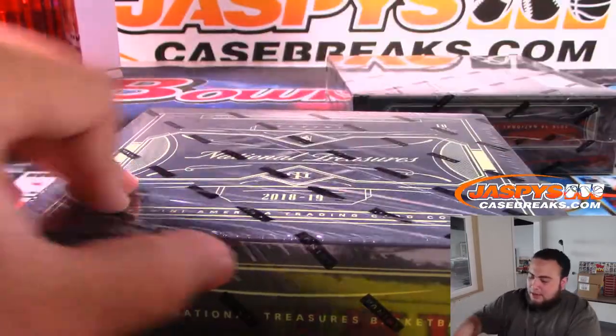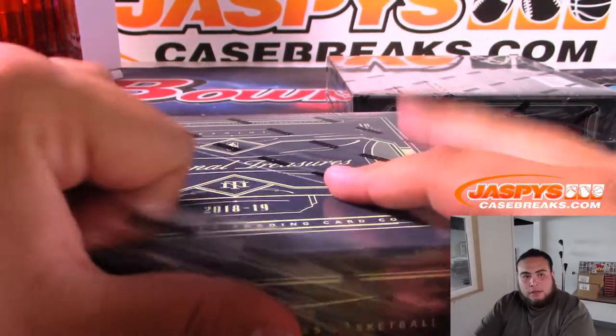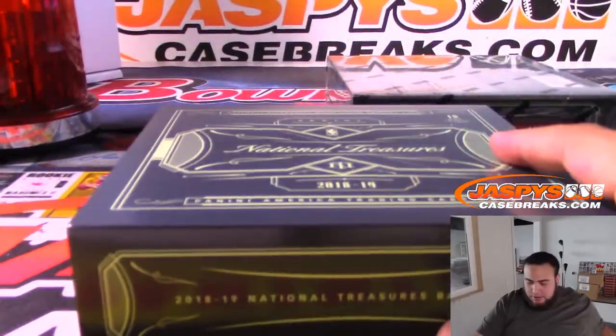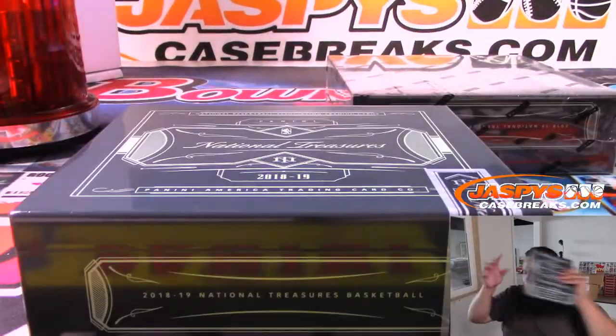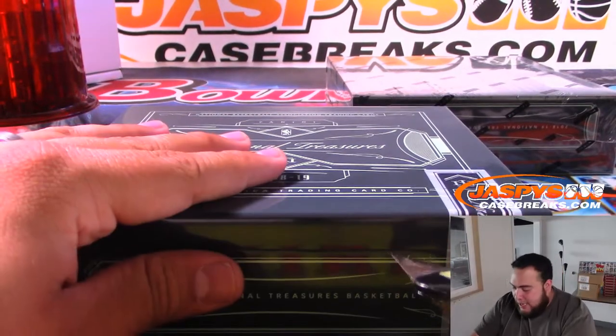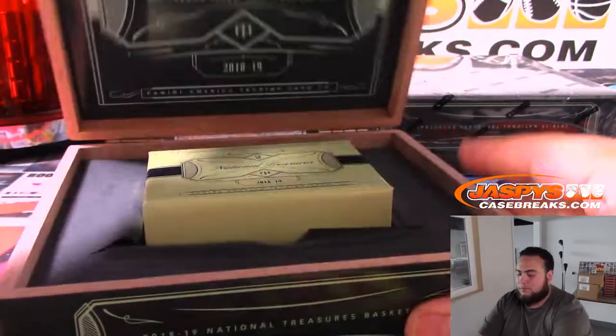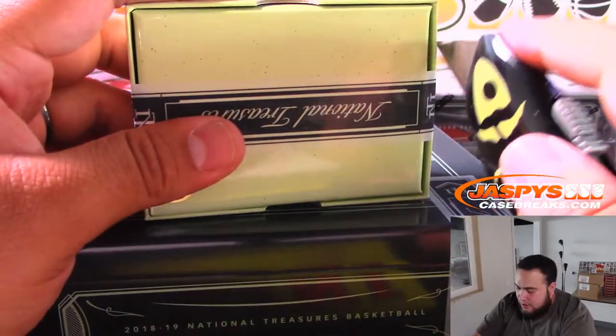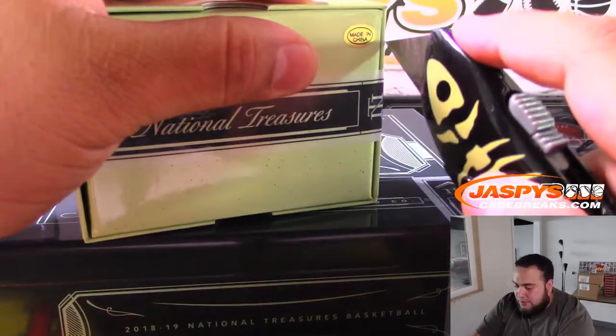Coming up after this guys is going to be Black Gold I believe, and then we'll go through orders — what's going to sell out next. We could do another National Treasures, we can do Encased. I know there's a lot of pre-orders and breaks, but we can still do a lot of breaks on the website today.